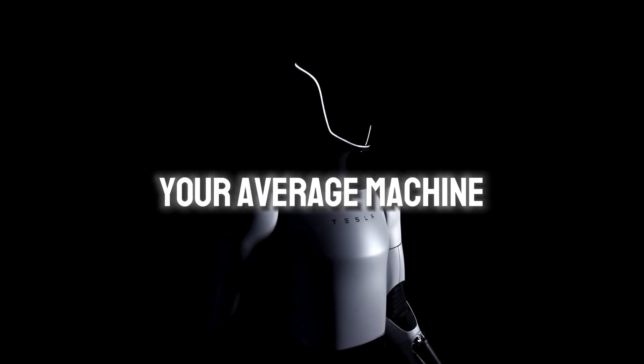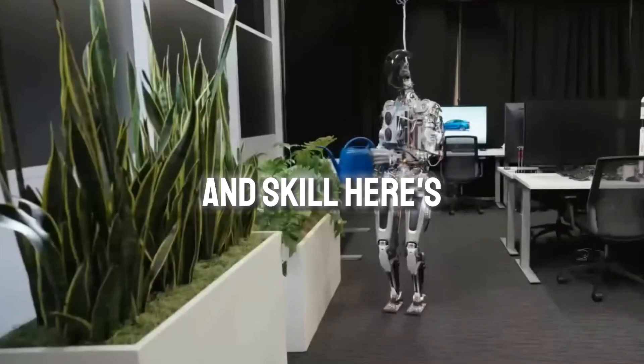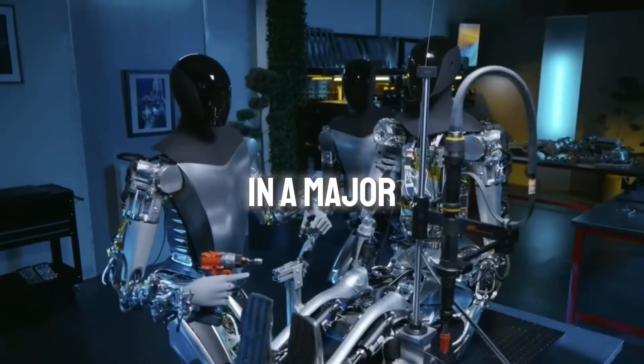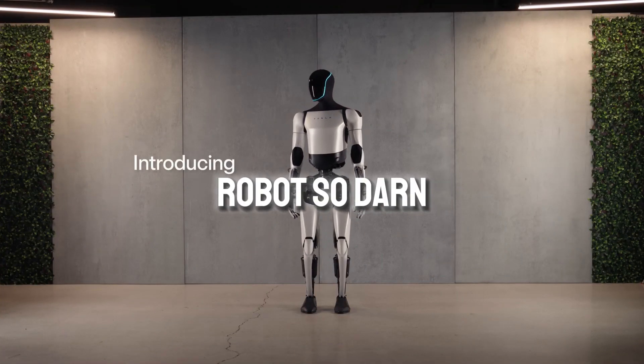Tesla's Optimus robot isn't your average machine. It can perform tasks with human-like precision and skill. Optimus has the potential to shake things up in a major way across tons of industries, so get ready to explore what makes this robot so darn special.